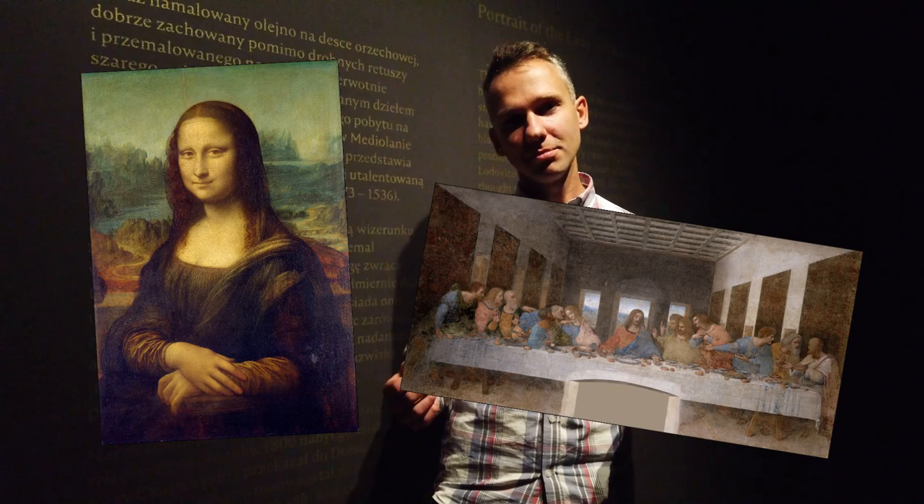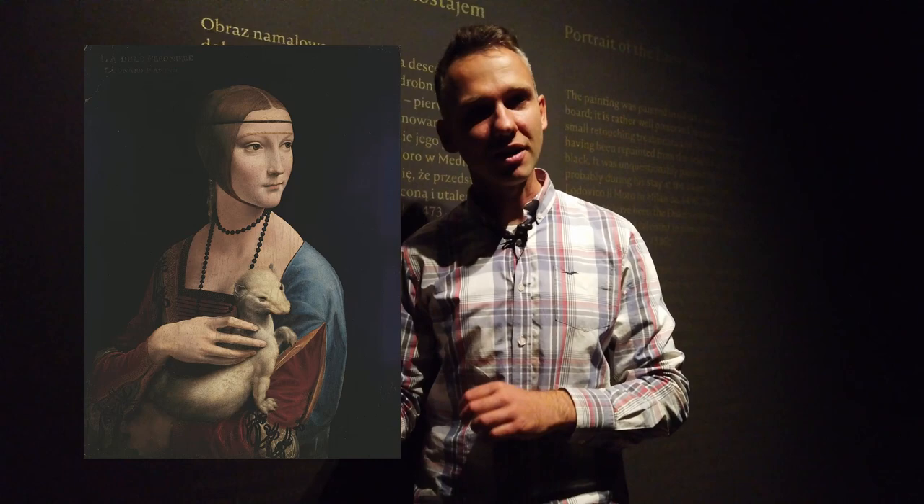In Italian it's called Dama con l'Ermellino, in Polish Dama z Gronostajem. At the beginning it was known only as a portrait of a lady, but now after many studies we know that it's a portrait of Cecilia Gallerani, who was a mistress of Ludovico Sforza, Duke of Milan.